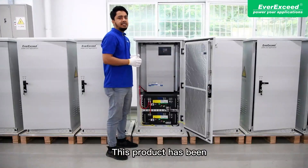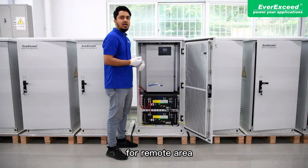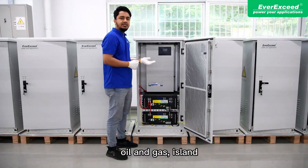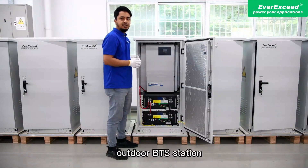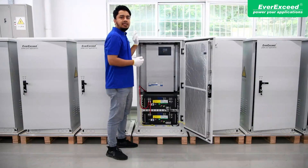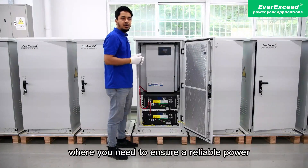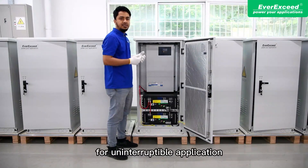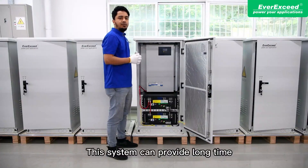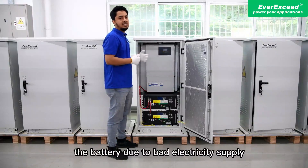This product has been designed to ensure long power backup time for remote areas, oil and gas, mining, outdoor base stations, pump stations, and other industries. This energy storage system can be used wherever reliable, uninterruptible power is needed, and can provide long runtime even when battery charging is limited due to poor electricity supply.